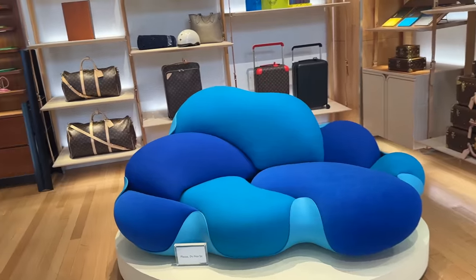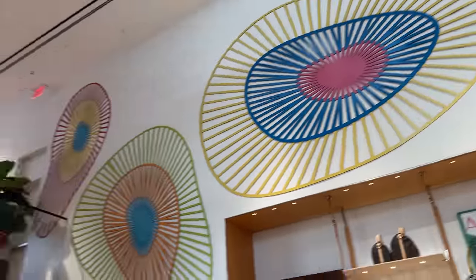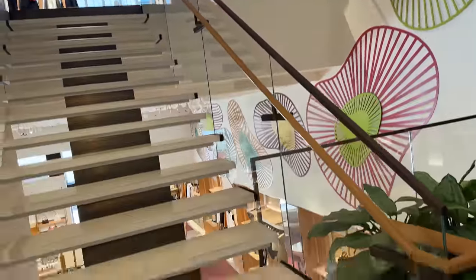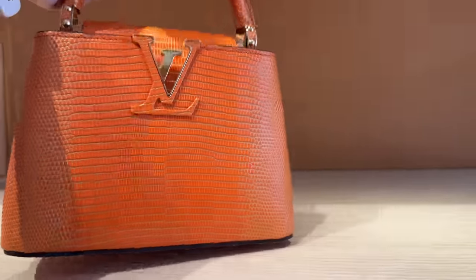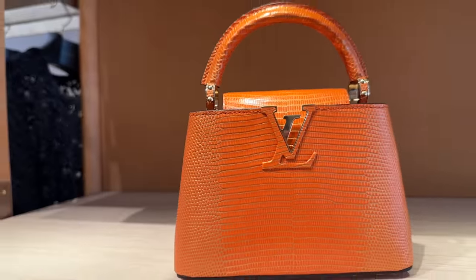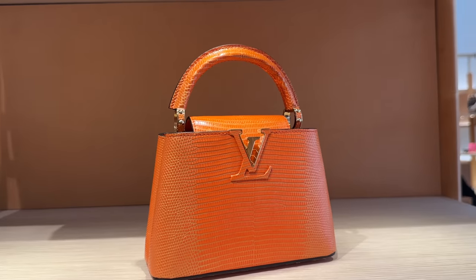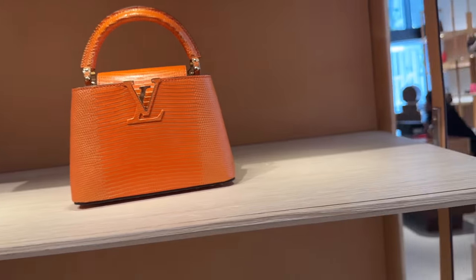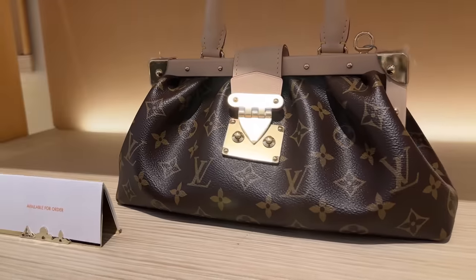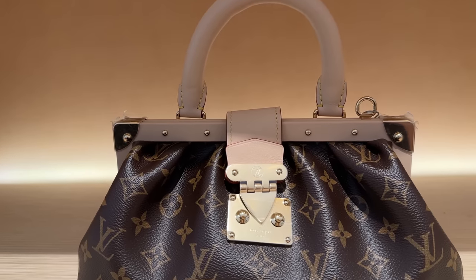First of all, this couch is so neat. Look how pretty the area is. I love this orange canvas — I think this is in Blizzard. Yeah, it's so nice. I like the orange area. Gold hardware.